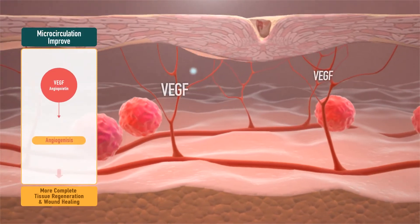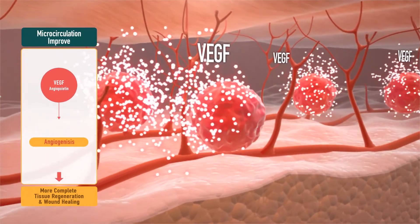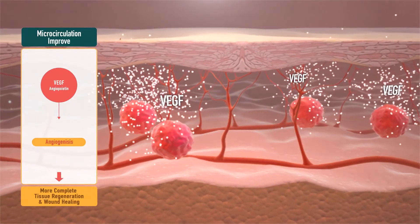Third, rapid generation of capillaries resulting from the stimulation of VEGF, which is involved in angiogenesis. The capillaries supply nutrients and oxygen to, and remove waste from, the wound.